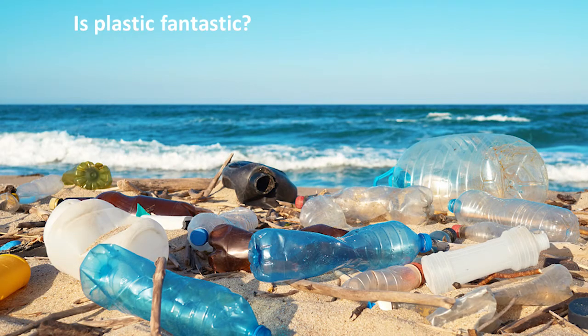Leo and Sten would be horrified to know that their inventions would end up polluting our world. World War II led to the acceleration of the development and production of thousands of new plastic products.